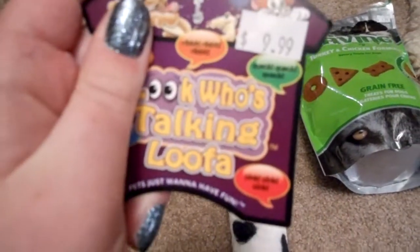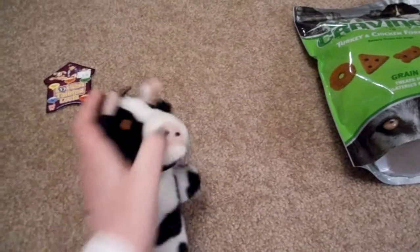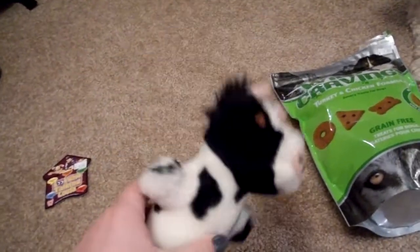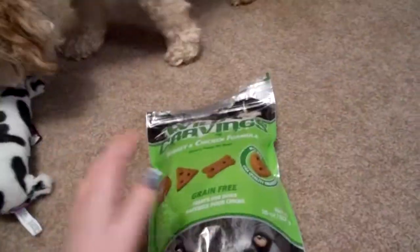And it was $9.99. I'll show you what it does. So that's what it does, and Scooby already tore the ear off of it — it's kind of funny. He tears toys really fast. Now he'll probably get it, but that's okay.